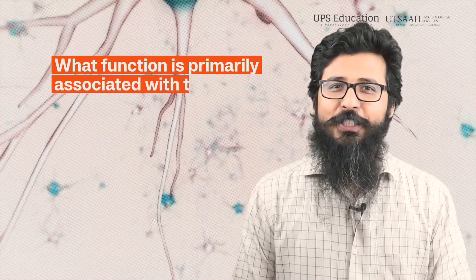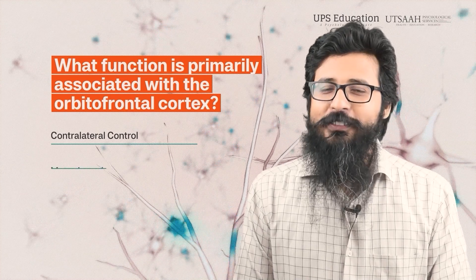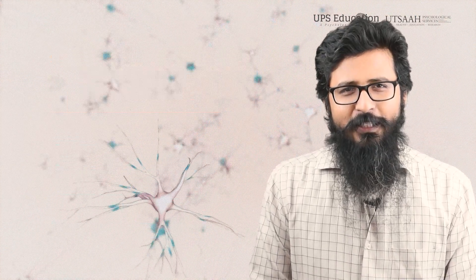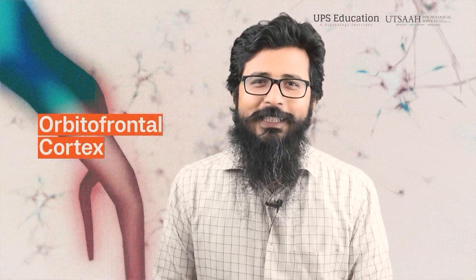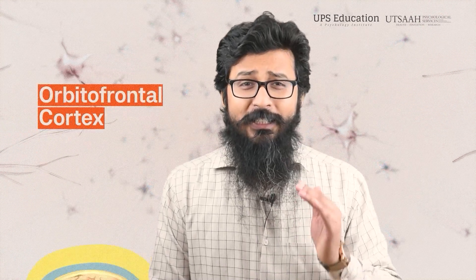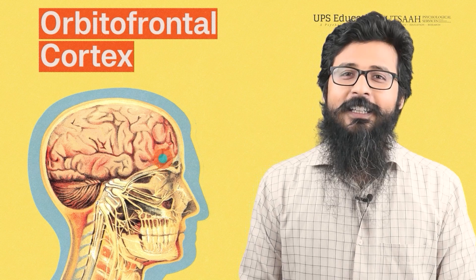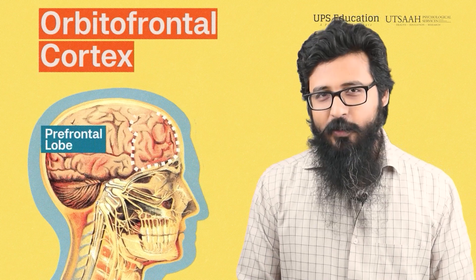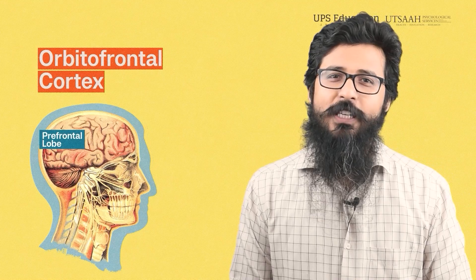Question number two: what function is primarily associated with the orbitofrontal cortex? Options are: contralateral control, motor learning, reward processing, muscles coordination. The orbitofrontal cortex — in short, OFC — is a brain part located in the frontal lobes, just above and behind the orbits of the eyes, or we can say just behind and above the eye sockets. It is a part of the prefrontal cortex, which is involved in many cognitive functions and social behavior.